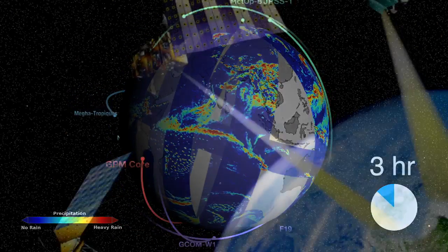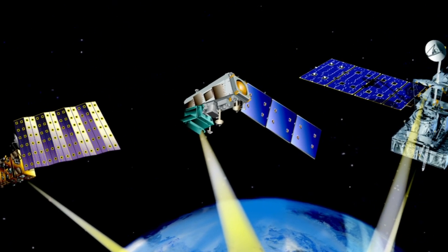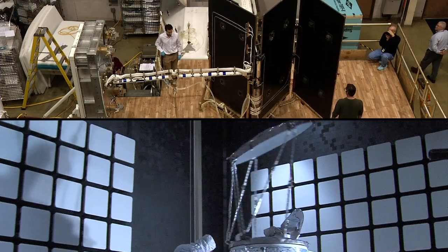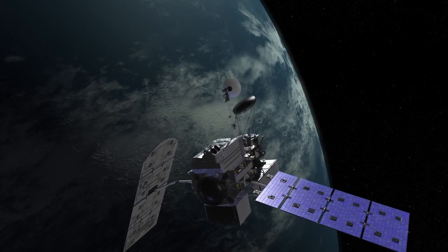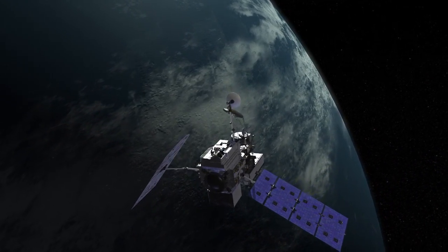The GPM mission consists of a constellation of nine satellites, provided by a consortium of partners in the United States, Japan, France, India, and Europe. The GPM constellation is united by a common reference satellite known as the GPM Core Observatory, provided by NASA and JAXA.